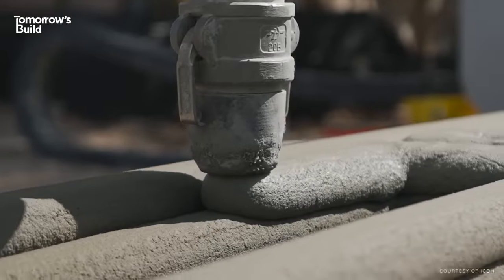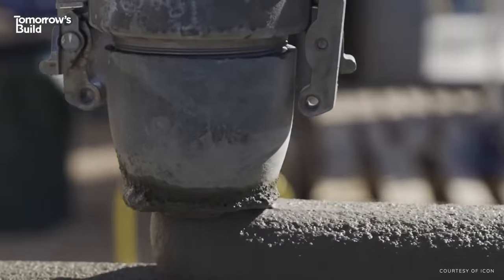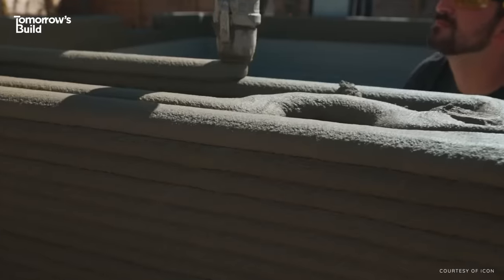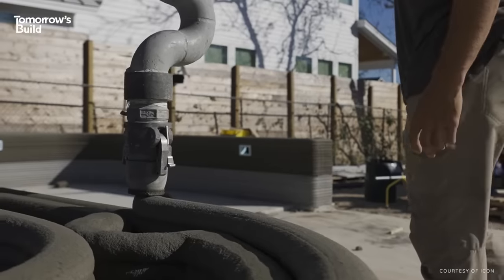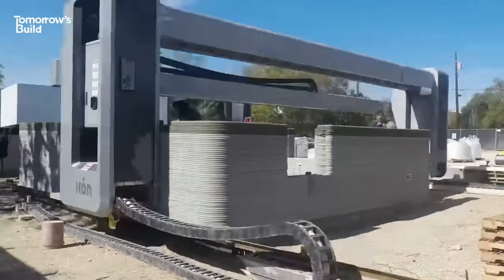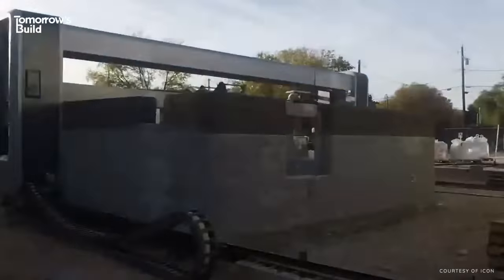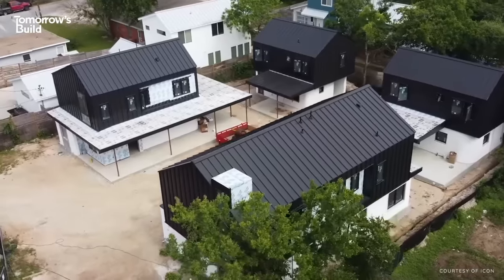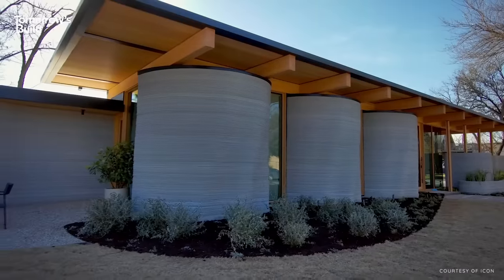ICON is actually a great example of how this technology is finally beginning to mature. Founded in 2017, it's fast become an industry leader in large-scale 3D construction. By 2018, it had built the US's first 3D-printed house, and in October last year, work began on the development of 100 3D-printed homes in Austin, Texas.